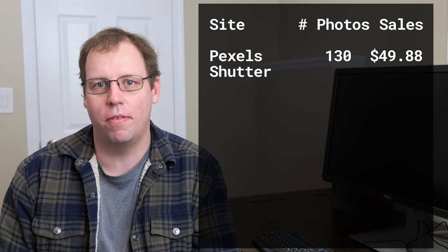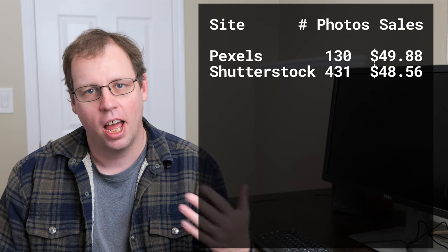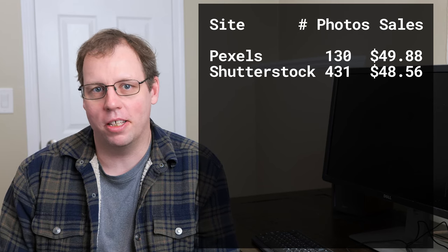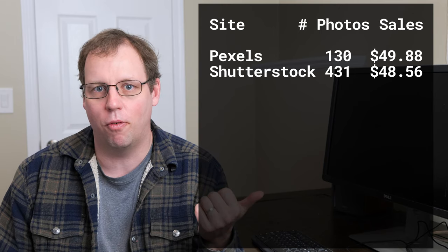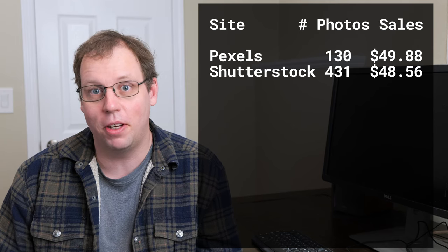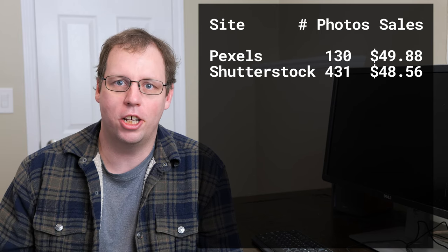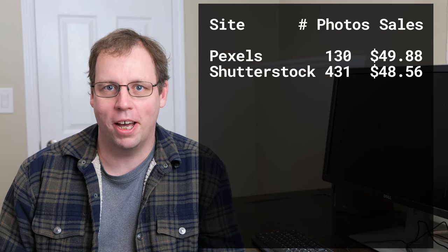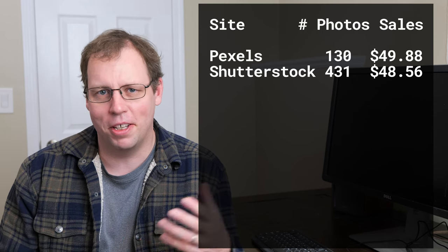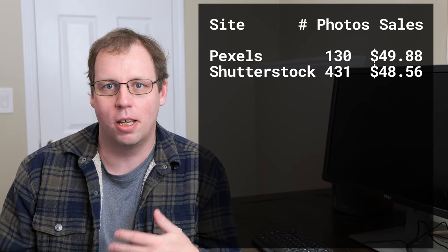The second highest revenue site in November was Shutterstock, and that's not a huge surprise — it pretty much has been bouncing between Adobe Stock and Shutterstock each month. I'm now putting the number of photos accepted on each site over on the side, because there were a bunch of comments from the last video asking for that. I have a lot more photos accepted on Shutterstock than I do on Pexels, so even though I've only uploaded a small subset to Pexels, I still made more there than on Shutterstock, where I've tried to upload all my photos but some have been rejected.